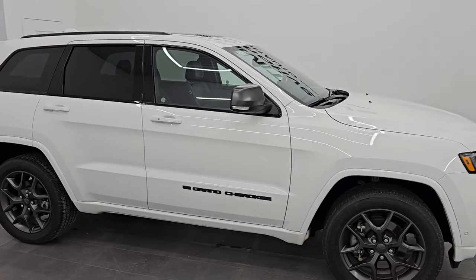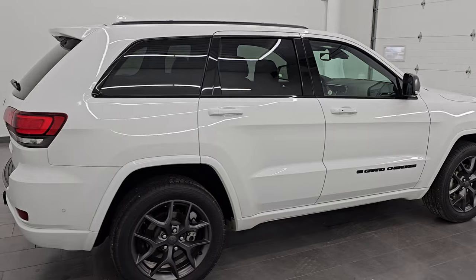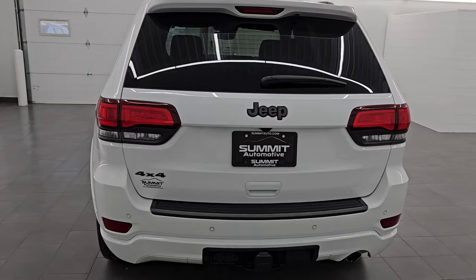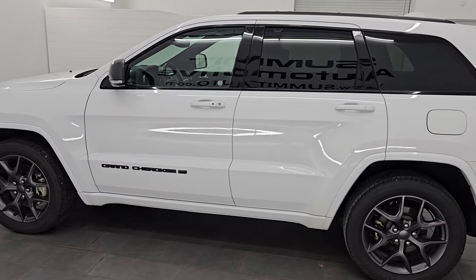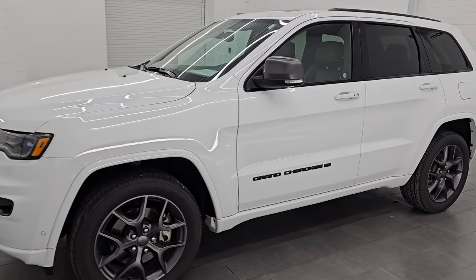Hey, this is Brett. Hope everybody's having a great day out there today. I am super excited to go over this ultra clean 2021 Jeep Grand Cherokee Limited with the 80th Anniversary Package. I am here at Summit Automotive in Fond du Lac, Wisconsin — your new and used Jeep and Jeep Grand Cherokee headquarters.